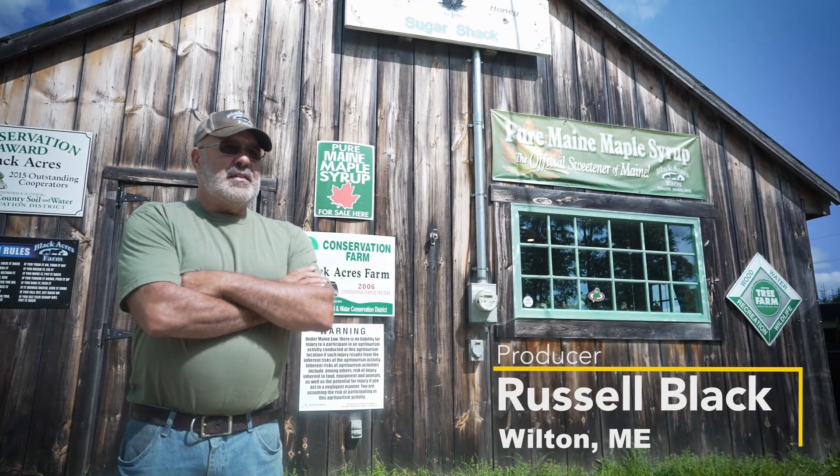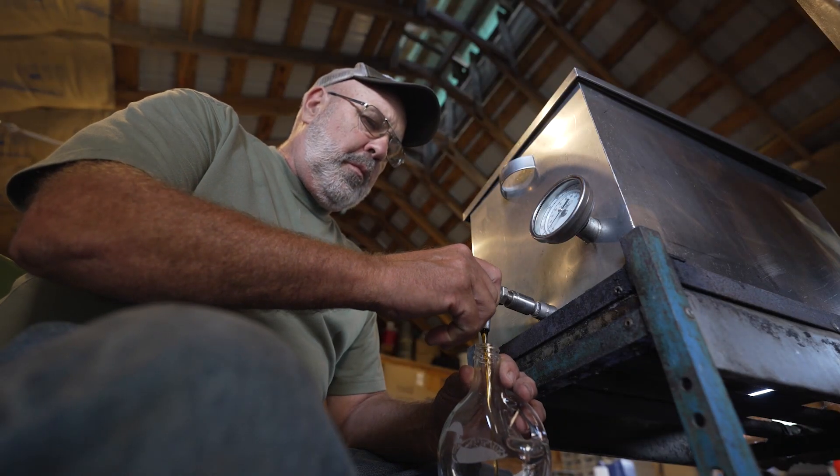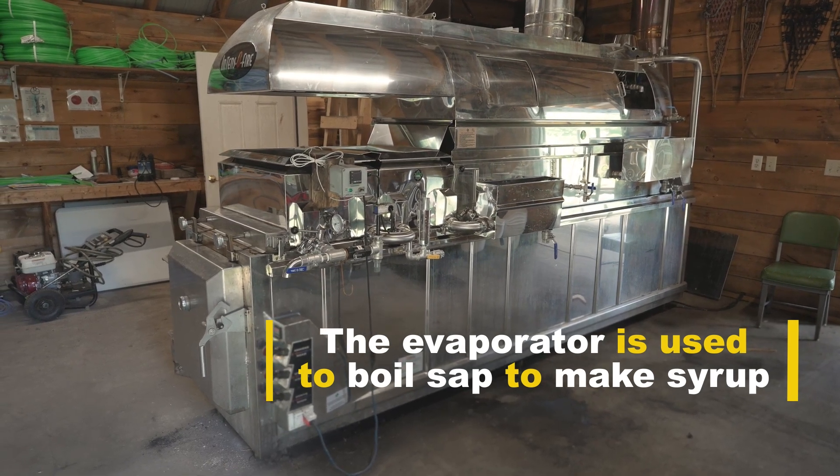We sell it all locally right here at the farm. The energy money that we received from NRCS was used for reverse osmosis and a preheater on the evaporator, and saved at least 50% of the boiling time.